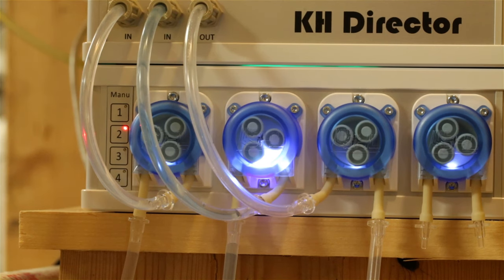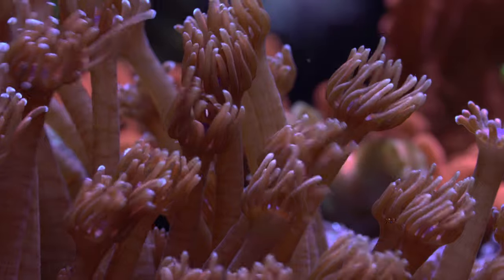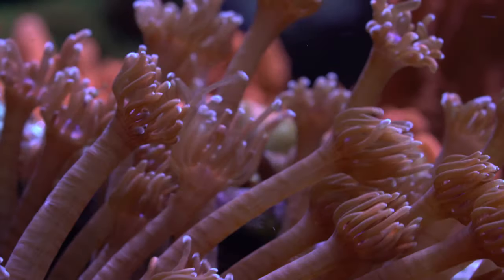These monitors provide lab-grade results versus hobbyist test kits — that's more food for thought. One very important note to disclose: I do sell KH Directors, but I only sell or recommend products I use personally and believe will be good for my viewers.